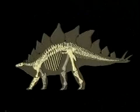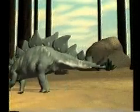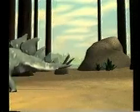When scientists discovered this dinosaur, they named it Stegosaurus, which means roof lizard, because of the large plates that covered its back.